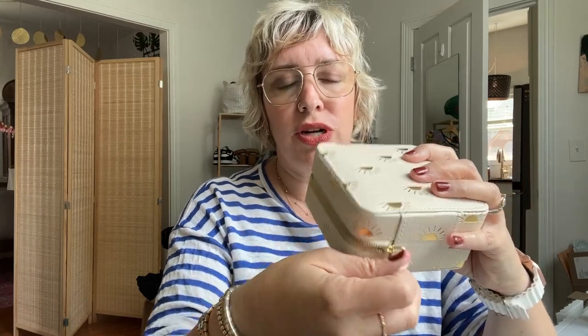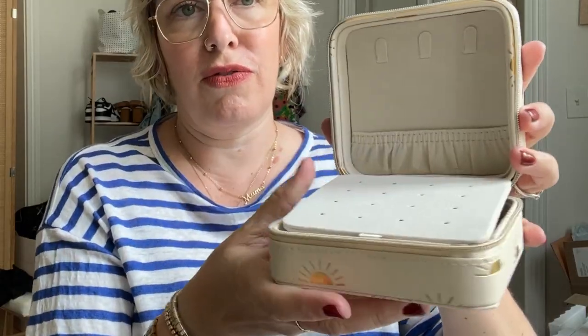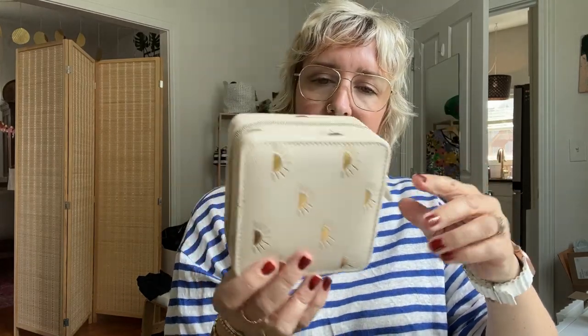Next up are these adorable $20 jewelry boxes that Nordstrom has. They come in a bunch of different colors and patterns and are the perfect size for traveling. They have places for earrings, rings, and lots of room for whatever you need in a small container, so all your jewelry pieces will stay in one little thing instead of spread throughout your makeup bag.